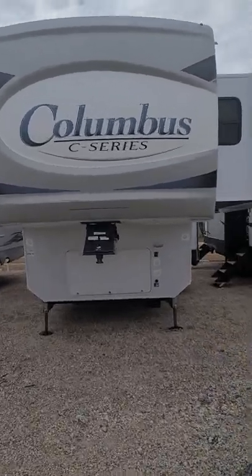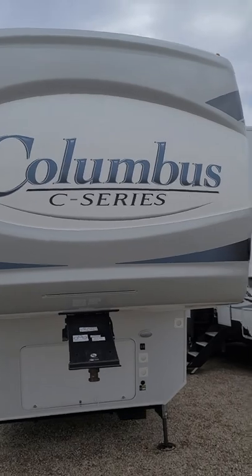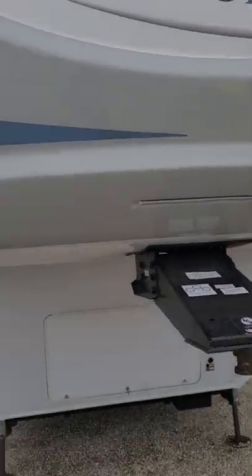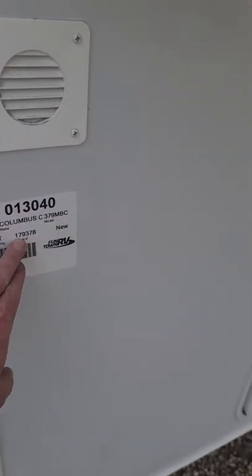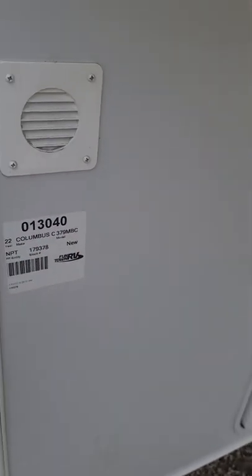This is Damien with Funtown RV. We're going to be looking at the Columbus Compass C Series. This is a 2022, the 179 MBC, stock number 179378. It does have hydraulic auto leveling.